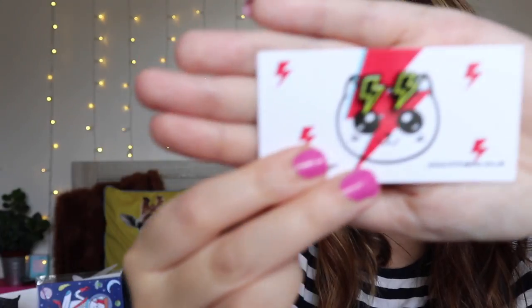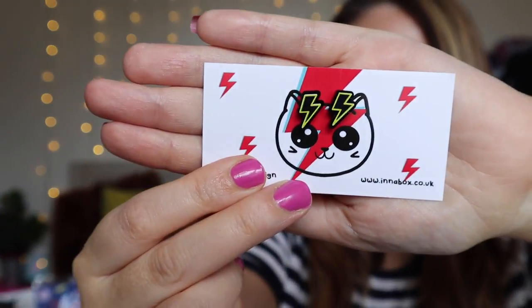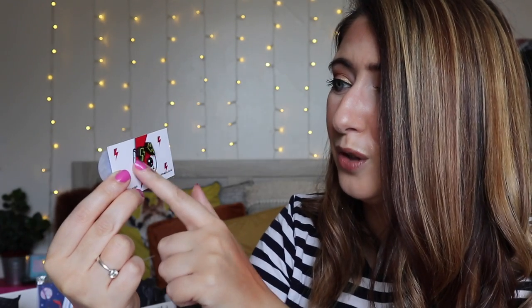Oh my gosh, these are amazing — check out those bad boys! We've got some earrings, and these are for me, obviously not for my cat. The lightning stud earrings — quality quirky lightning stud earrings by In A Box Design, made from black acrylic, a cute add-on to any outfit. I love little lightning bolt earrings, I think they're amazing and these are so cute. I cannot wait to try them on with an outfit.